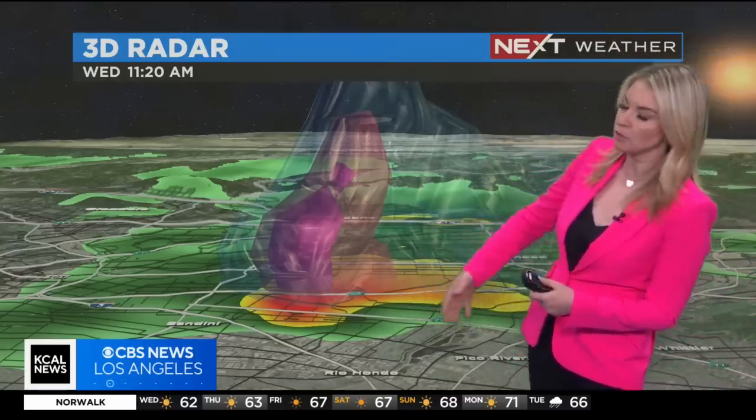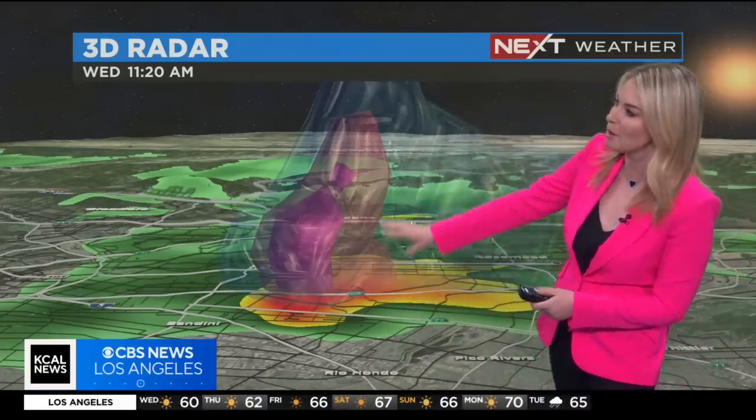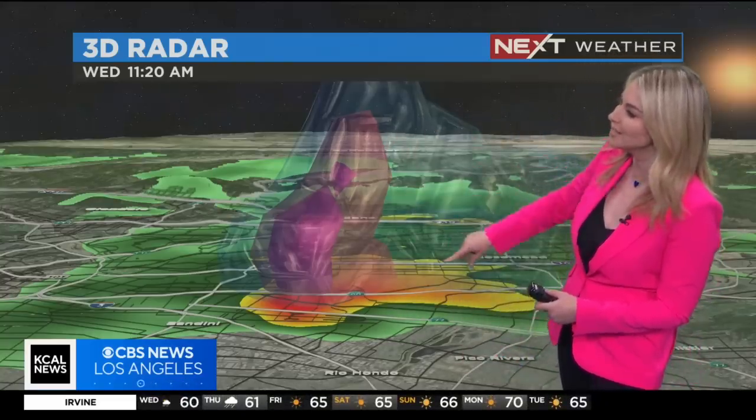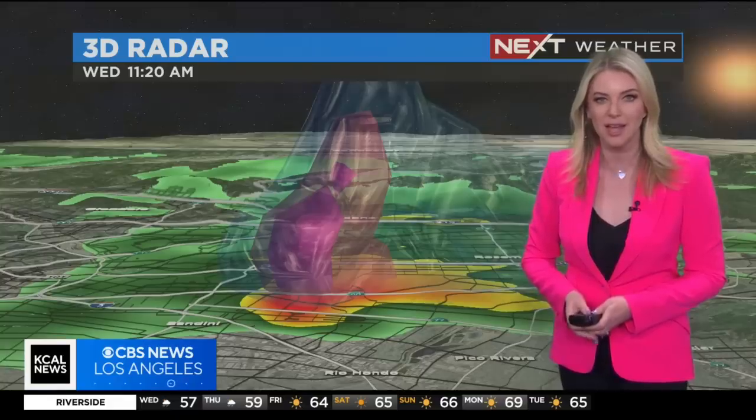So you'll see right here, we're still assessing the damage to find out what it was on the Enhanced Fujita scale — an EF0 or EF1. Take a look right here. This is a 3D model of this storm cell. We saw a clear funnel cloud, which was unbelievable, that touched down on the ground. We're seeing that right here as we get a look at the 3D radar — there is that funnel cloud and that rotation we were seeing just over Montebello earlier today around 11:20 AM.